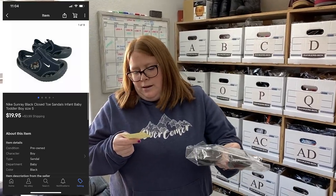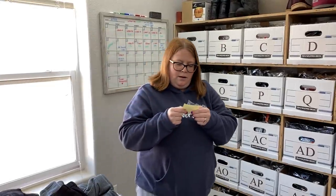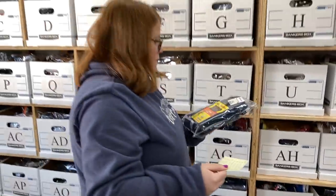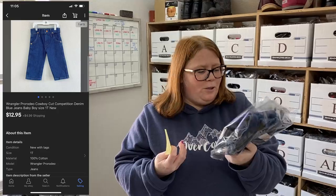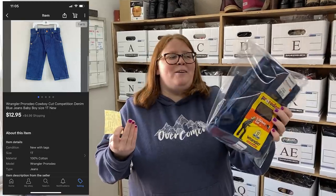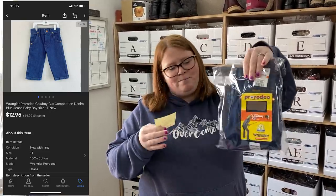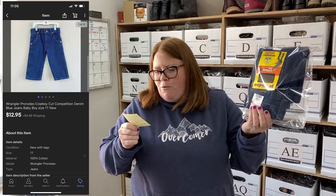These are some Nike sunray sandals from JBF just a couple days ago. About $6 into them, they sold for $19.95 plus shipping. These are some little Wrangler — not really my style, but I thought they were so cute and they were still new with tags. Little baby Wrangler jean size one toddler. I got these for $1.50 at Salvation Army and sold them for $12.95 plus shipping. They'd only been listed about a day, so probably could have got a little more, but I'm happy with a quick flip.